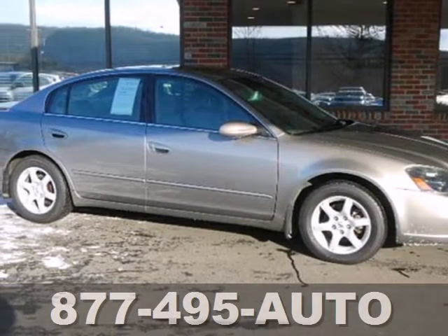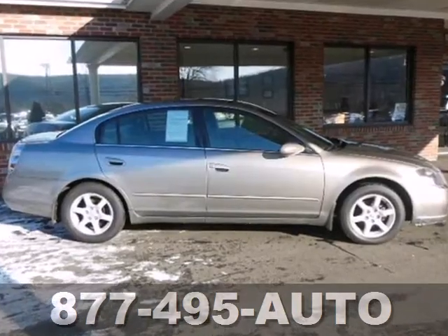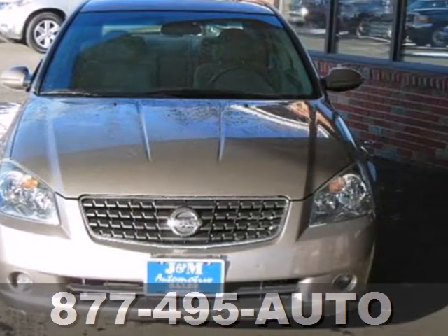Space, comfort, power, and reliability. It's a 2006 Nissan Altima. This car has it all, with great power and handling, with features like dual airbags, power windows and locks, and a roomy, comfortable interior.